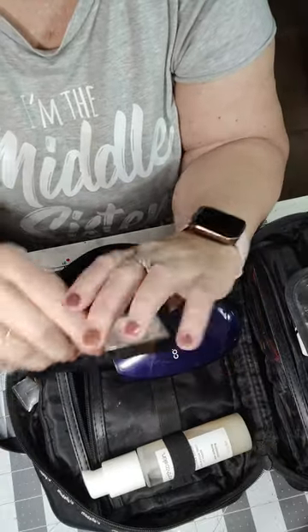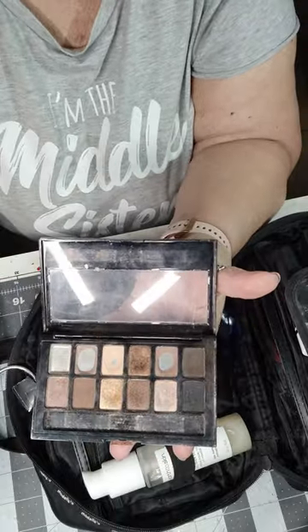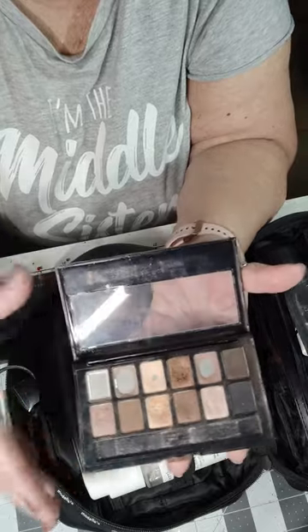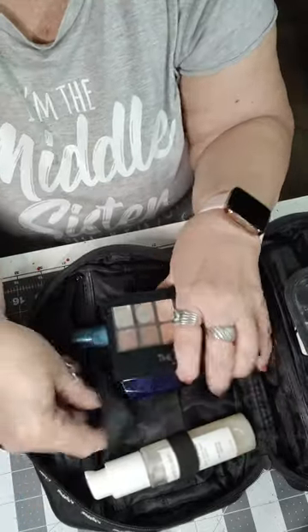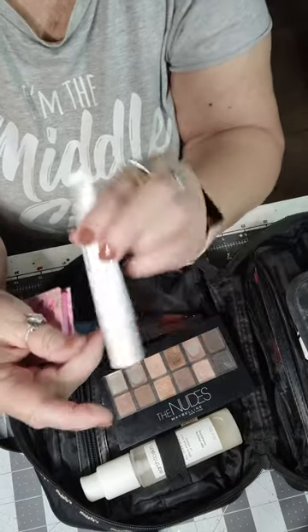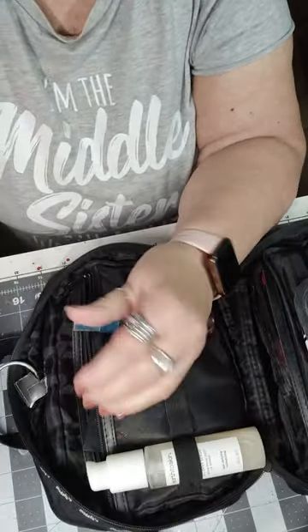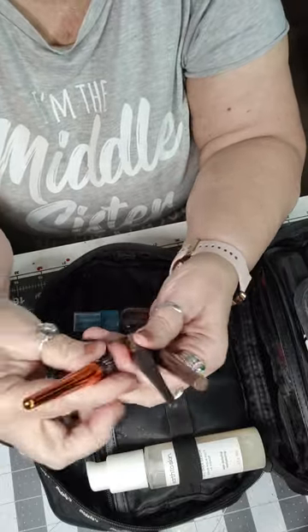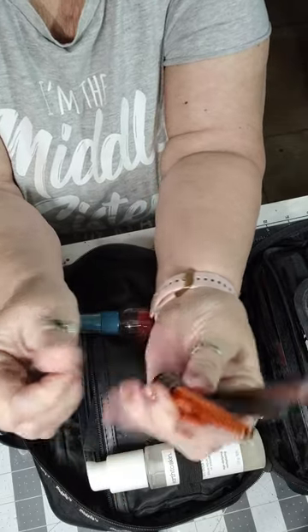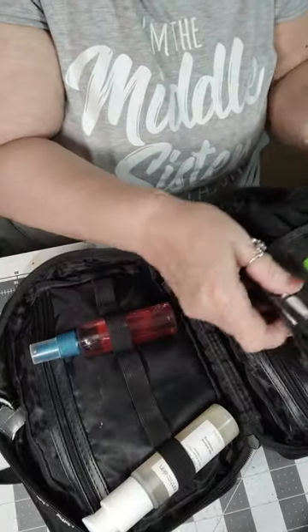I have my CoverGirl foundation, and my Maybelline Nudes palette — I like it because I can do a smoky look, a real light look, or a little darker, so it's versatile. I've got my little brow highlighter, which is also an eye cream. I'm taking three eyeliners: a black, a kind of gold, and a bronzer — if I don't want to put mascara on, these highlight your eyes. That's in the zipper part.